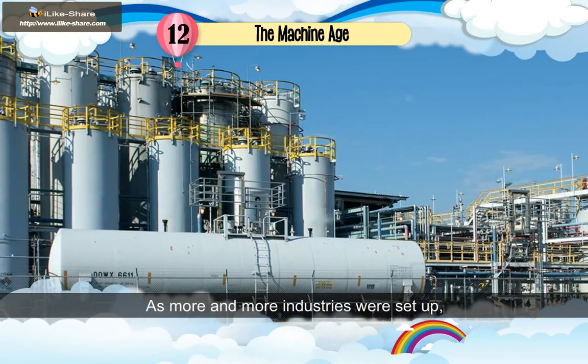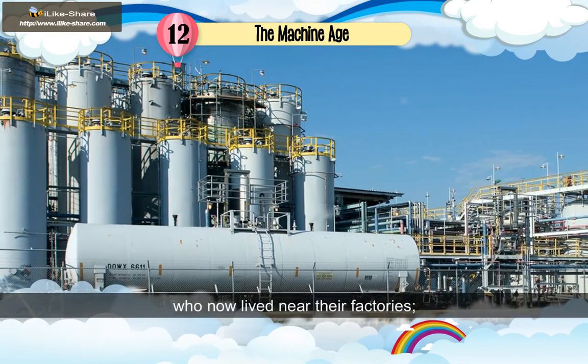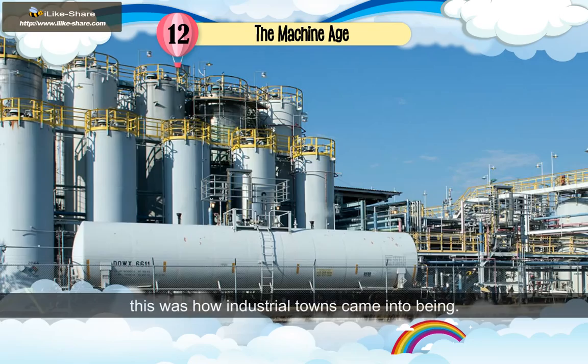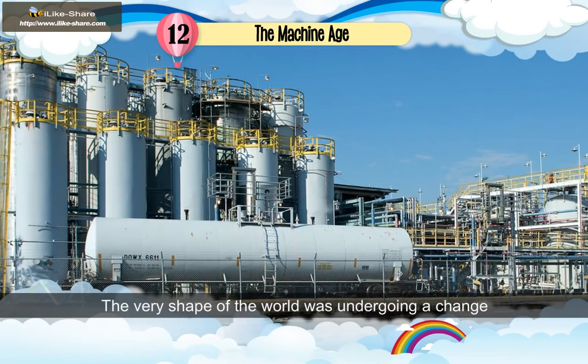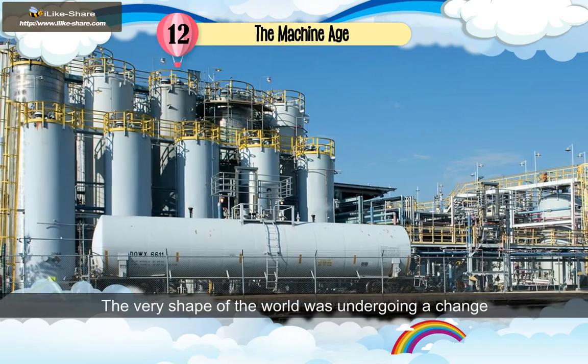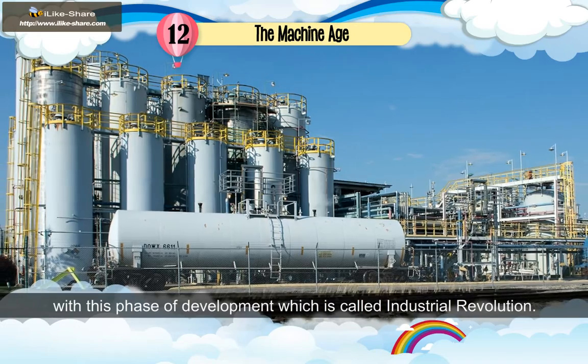As more and more industries were set up, more workers sought employment in them, who now lived near their factories. This was how industrial towns came into being. The very shape of the world was undergoing a change with this phase of development, which is called the industrial revolution.